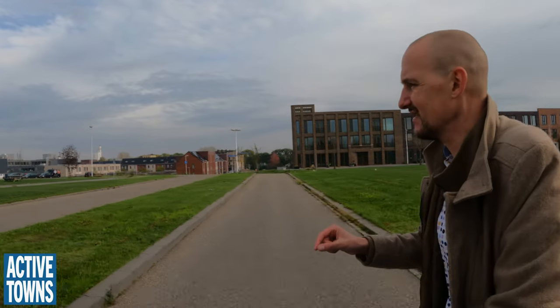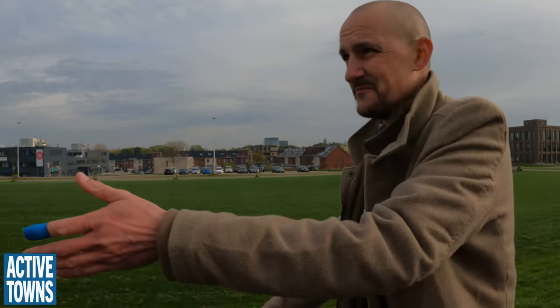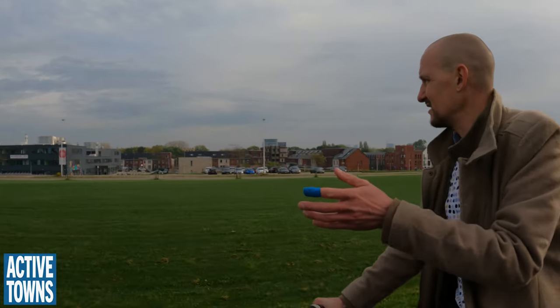The fun thing is you don't realize when you're cycling or walking here, but we're now cycling above an eight-lane highway! Really, yeah! It's the A2 highway between Maastricht in the south and Amsterdam, running right underneath us. The tunnel was built a couple of years ago.